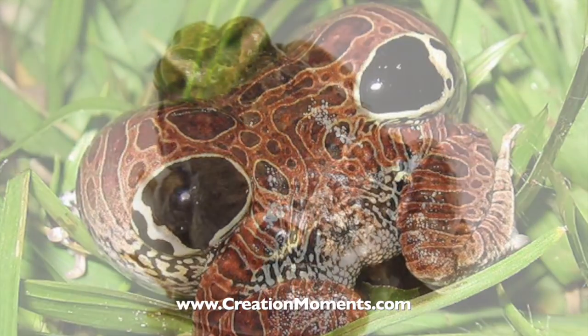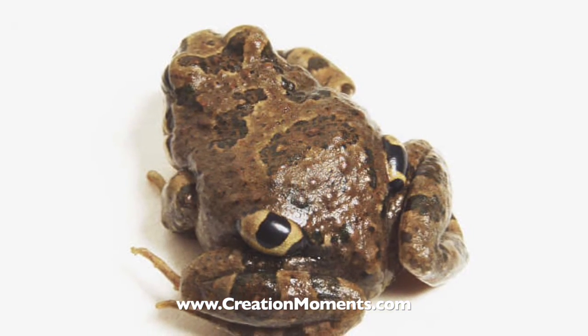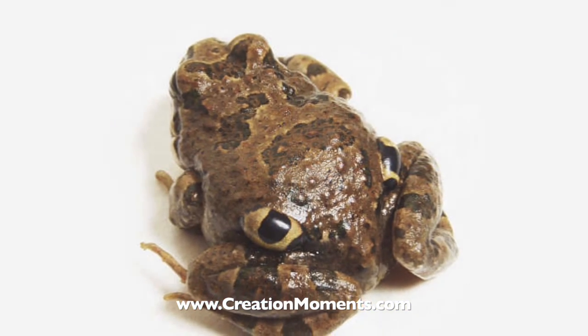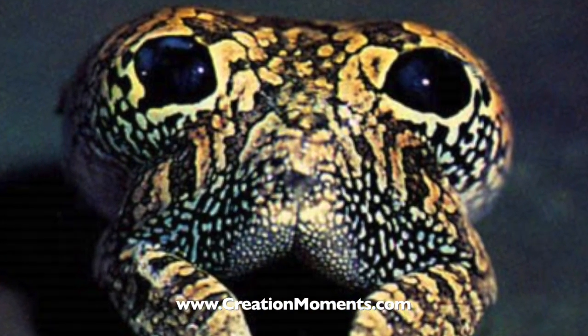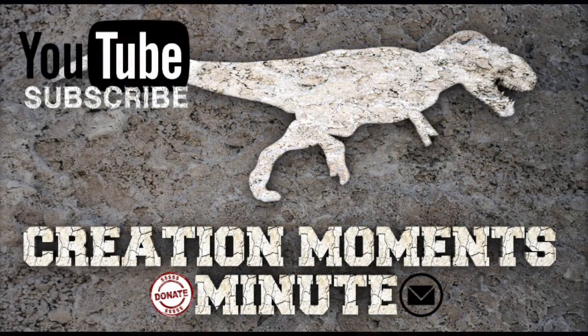Above the fake mouth appears what looks like a nose. But there's even more to this amazing frog's disguise, as we'll see next time. For Creation Moments Minute, I'm Darren Marlar. Support us online at creationmoments.com/donate.